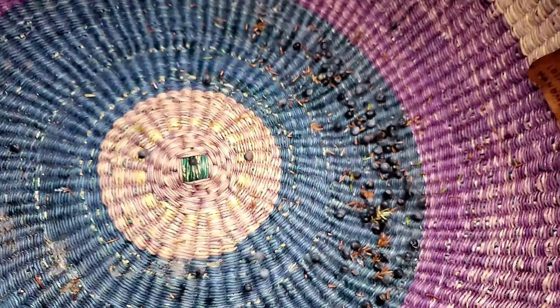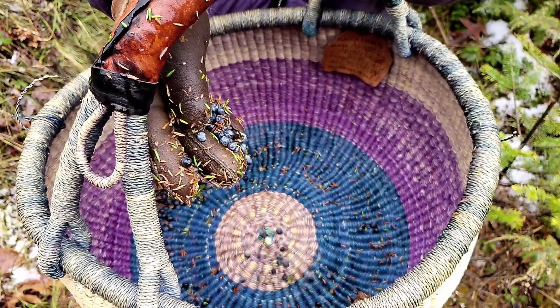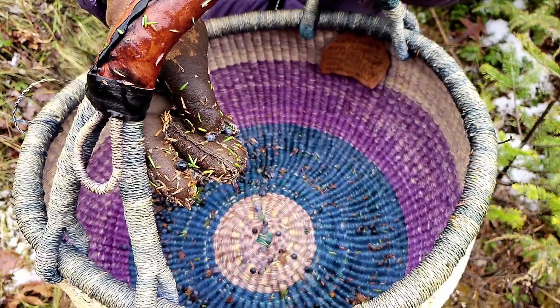I once knew a friend who would put dried juniper berries in a pepper grinder and she would grind the berries onto her food because she liked the flavor that much.